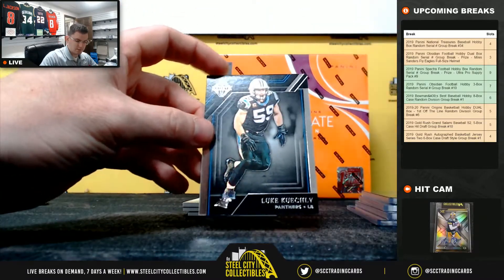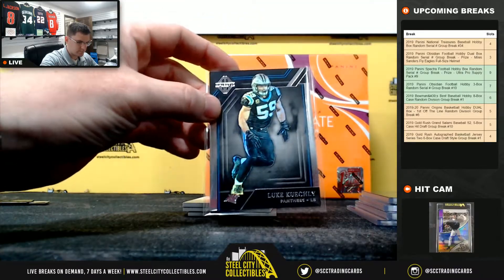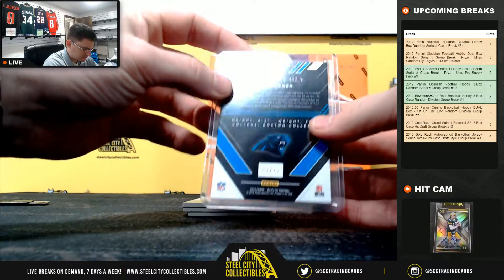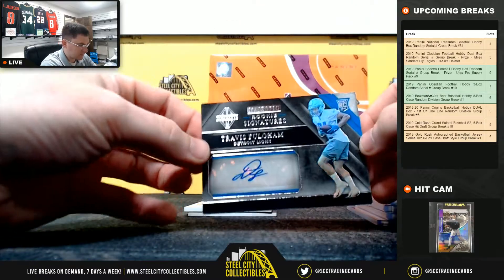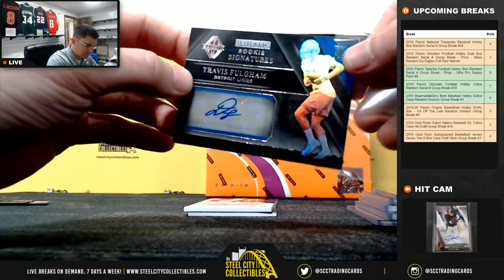Luke Kuechly, out of 75. Travis Fulgham, out of 199.